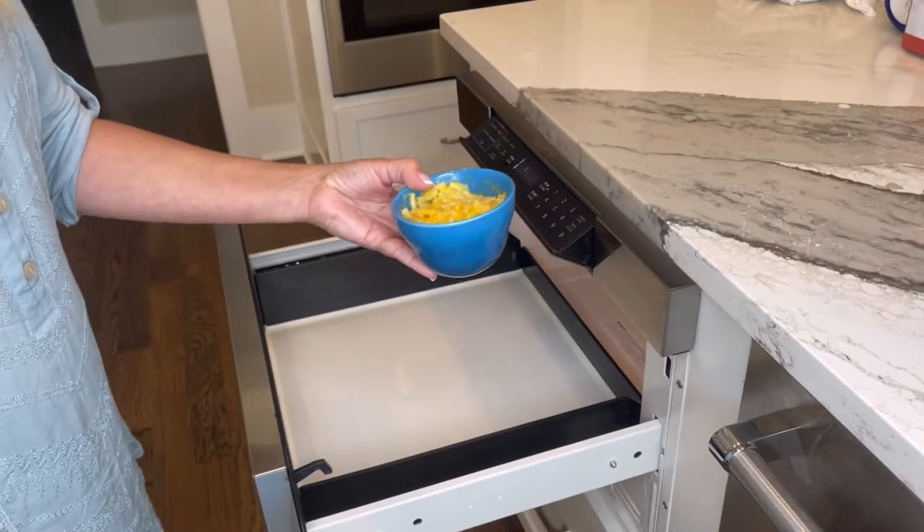They're oven, dishwasher, and microwave safe, and non-toxic. The bowls are eight ounces and they're perfect for soup, snacks, desserts, or fruit.